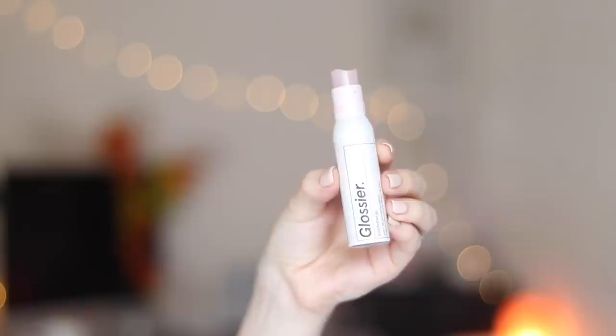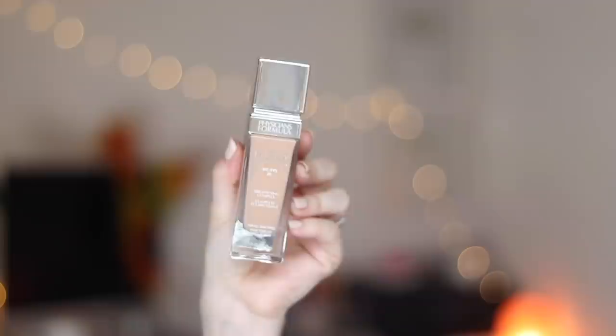Then I'm going to target-prime just my under eyes. I tend to get really dry under there, and I love this primer from Glossier — this is their Bubblewrap Primer. It helps smooth everything out, helps my concealer go on a bit better and last longer throughout the day. I'm also putting a little bit on my lips to soften and hydrate them.